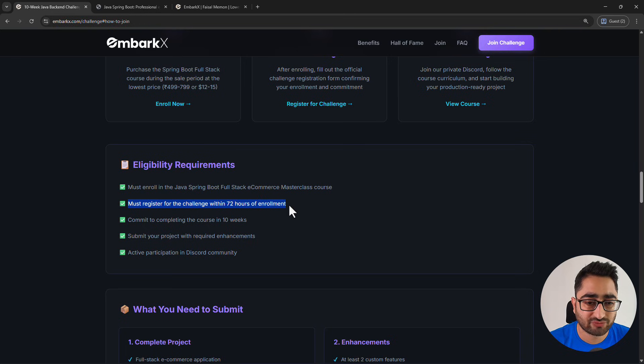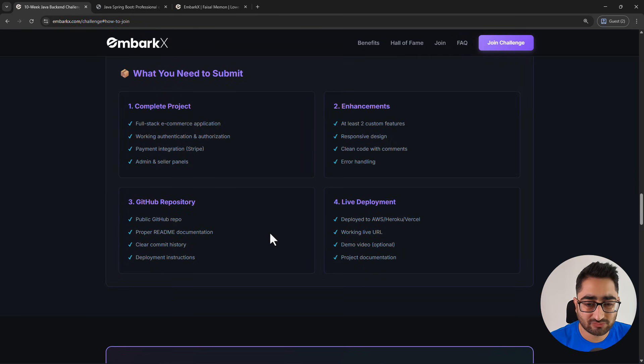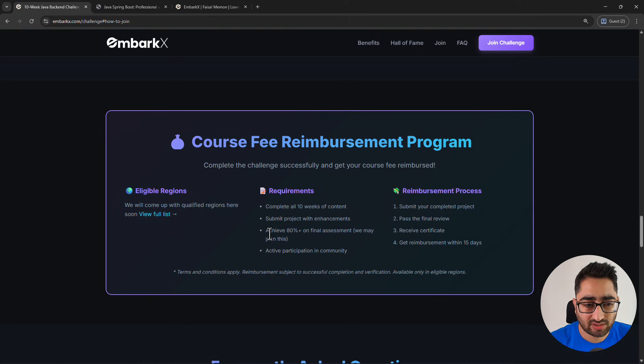You should commit to completing the course in 10 weeks. You should also have basic Java knowledge, since Spring Boot is built on Java. If you don't have Java knowledge, you can check our channel — we have a lot of free Java tutorials. And here is what you need to submit for the course reimbursement program.